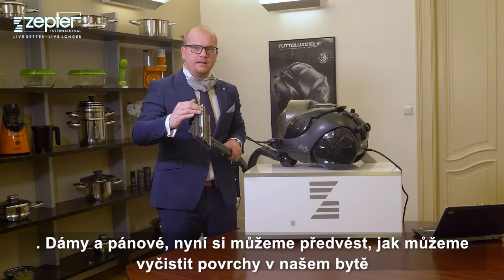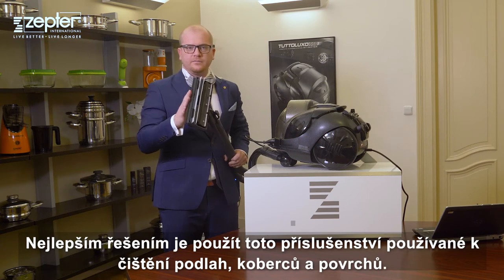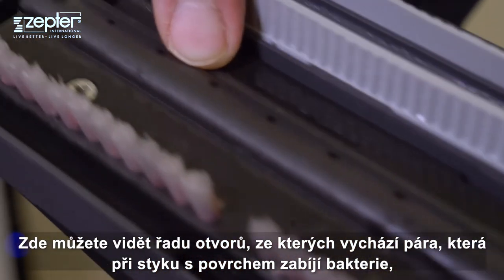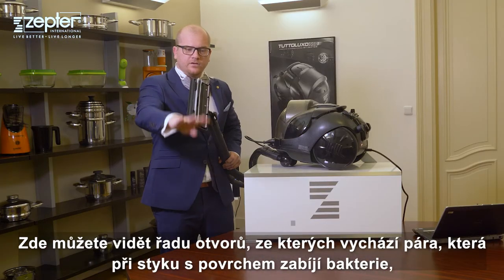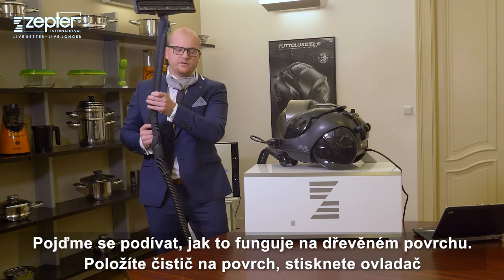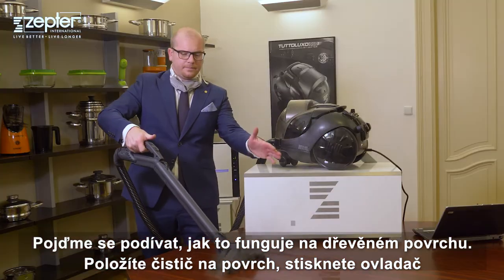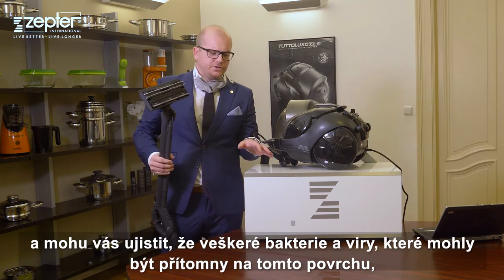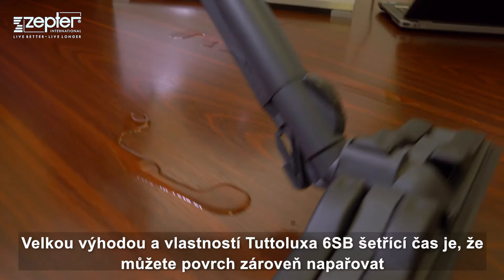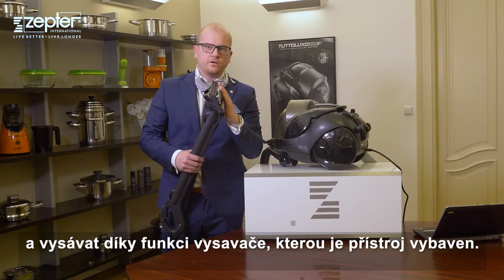Ladies and gentlemen, now we can demonstrate how to clean our surfaces and how to disinfect our floors, carpets, etc. The best accessory to use is the one for cleaning floors, carpets and surfaces. You can see a series of small nozzle holes from which steam goes out, touching the surface and killing all bacteria, melting all grease and cleaning all dirt. You put it down, pull the trigger, and all bacteria and viruses present on this table are killed at this moment.